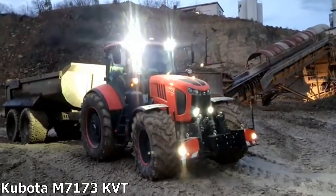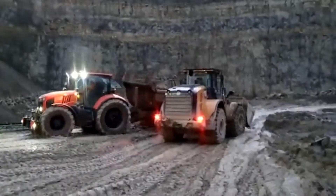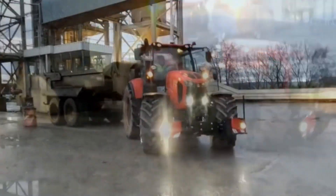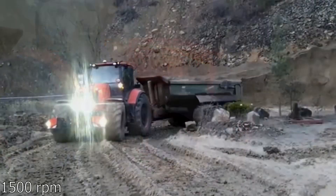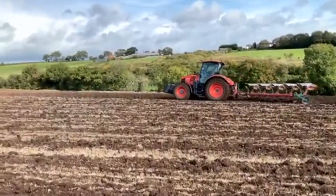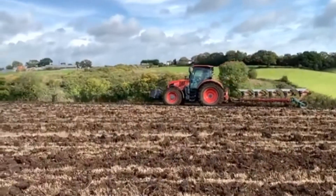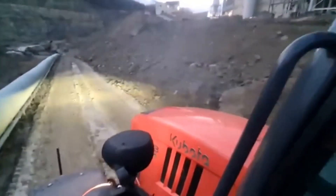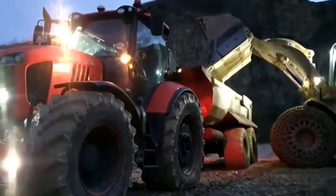Kubota M7173 KVT, Japan. The Kubota M7173 is equipped with a new four-cylinder Kubota V6108 T5 engine with a volume of 6.1 liters and an output of 175hp. The maximum torque is at 1500 RPM. The equipment has a hydraulic wet clutch, a five-speed synchronized range for increasing torque and KVT transmission. The tractor is equipped with innovative SC-Air technology which reduces harmful emissions. In addition, the machine has a high visibility cab — thanks to panoramic windows, the operator has a clear view of the front attachment and front load areas of the tractor.